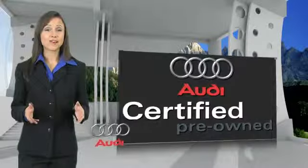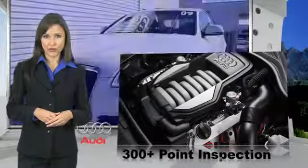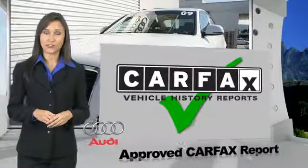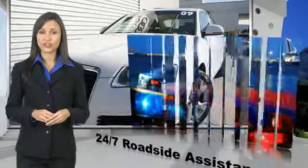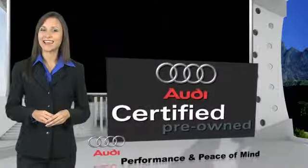There are 300 plus reasons the Audi certified inspection is the industry's most rigorous. No other manufacturer puts the certified cars through a tougher examination. All certified cars are also backed by first rate service and support. Audi certified cars — performance and peace of mind.